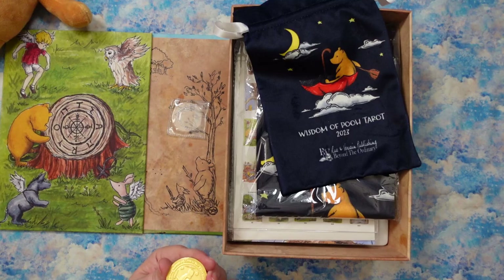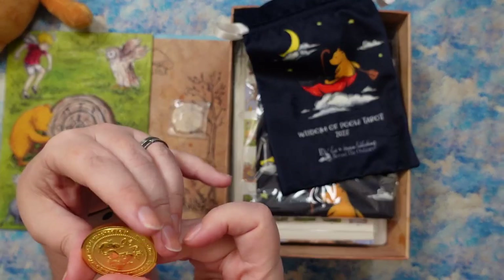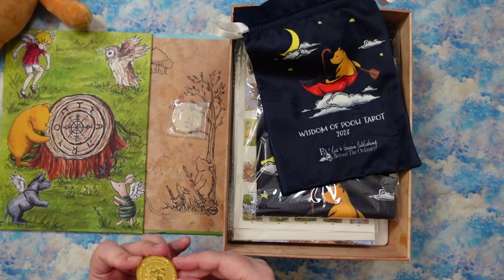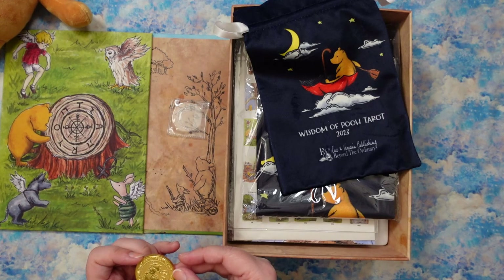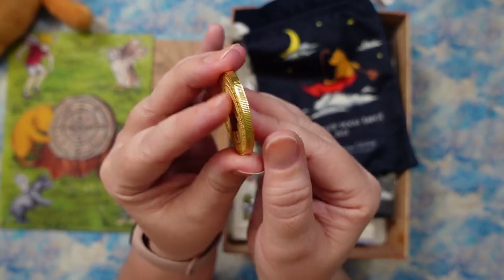We've got actual Pooh here with a honey pot on the heads side. And then for the tails, we have Eeyore getting his tail put back on and it says 'Oh bother.' The quote on the front says, 'A day without a friend is like a pot without a single drop of honey.' And on the 'oh bother' side — which I'm assuming is the tails side because it's Eeyore's tail, which is brilliant — it says, 'It's not much of a tail, but I am sort of attached to it.' And then it says Wisdom of Pooh up top.